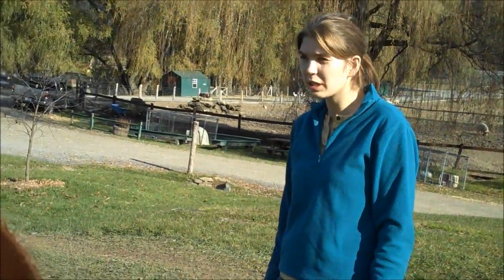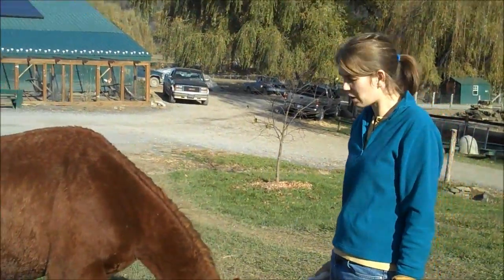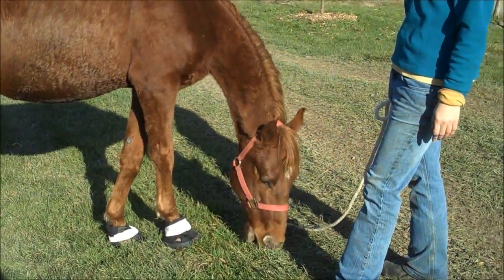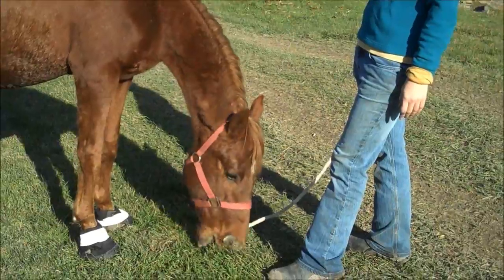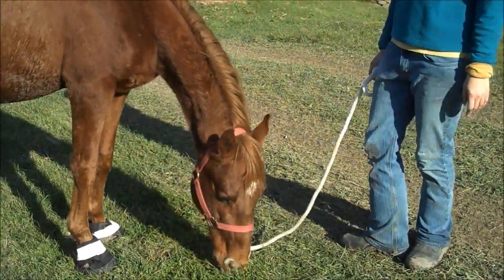He's also learning to pick his feet up nicely, which I'm sure he never had his feet handled before, so that was a big thing for him — learning what we're trying to do to him, and just getting used to being handled in general. He's coming around. He's going to be a special needs guy, but he's coming around nicely.